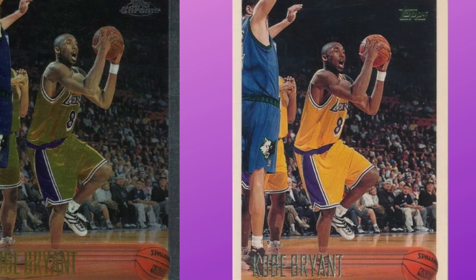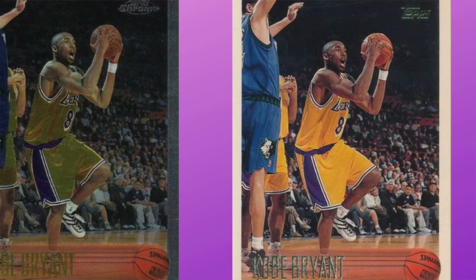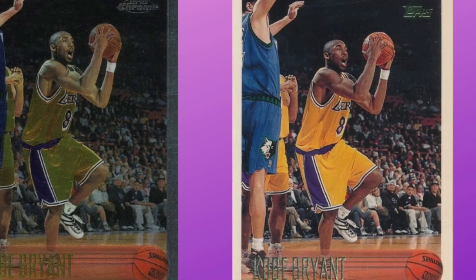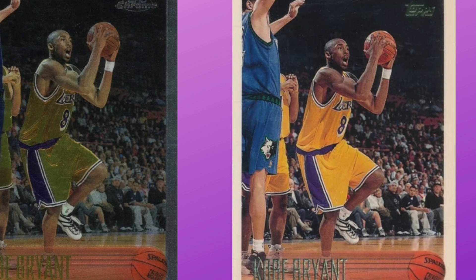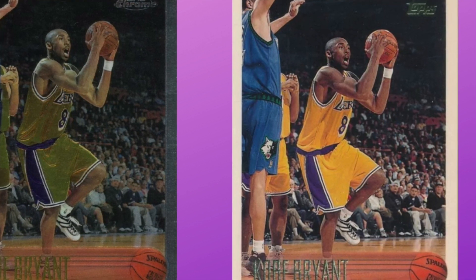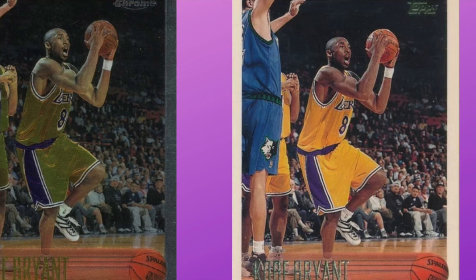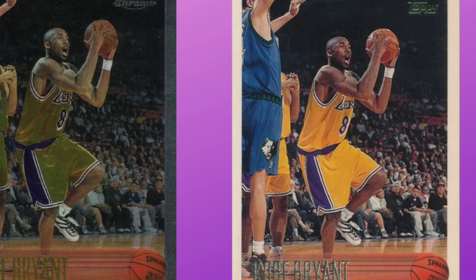If you don't have five to eight thousand dollars to spend, there's also just the regular 1996 Topps PSA 10, which is popular and right in that $1,700 to $2,000 range — definitely more affordable. It's the iconic Kobe rookie. He's got other rookies, but that is the one if you're trying to lock in on his most iconic card.